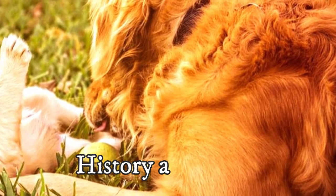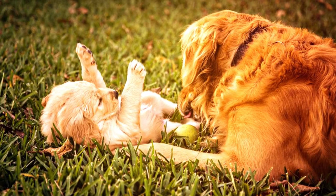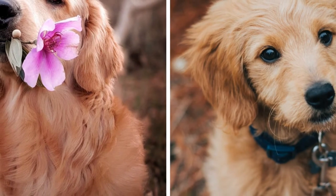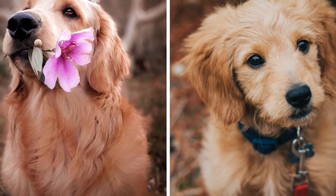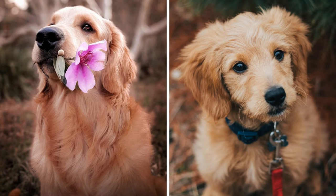Let's start the video with a little bit of history and talk about the ancestry and development of the Golden Retriever and Golden Doodle. If you understand the origins of these dogs, it will be easier to understand the similarities and differences between the two as well.